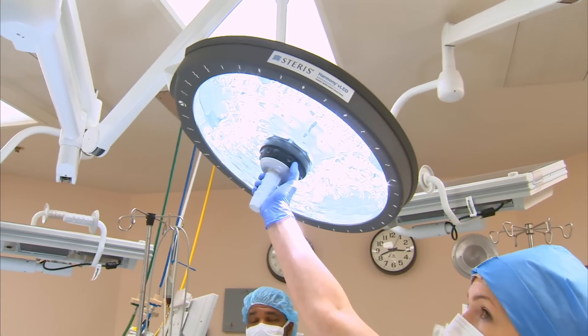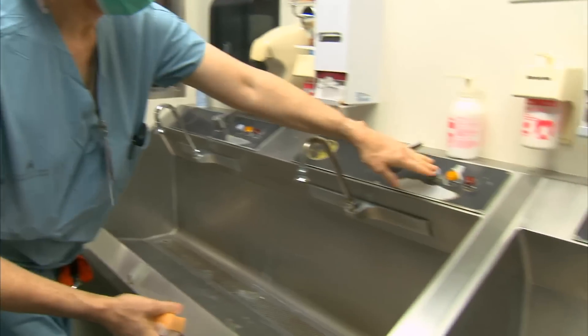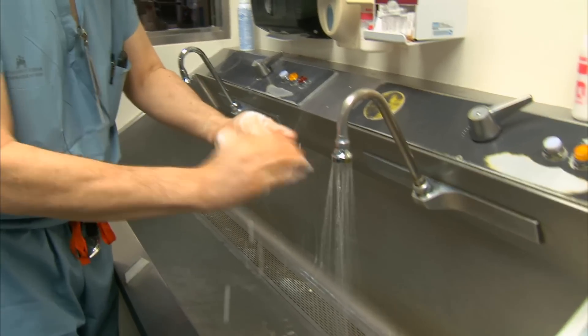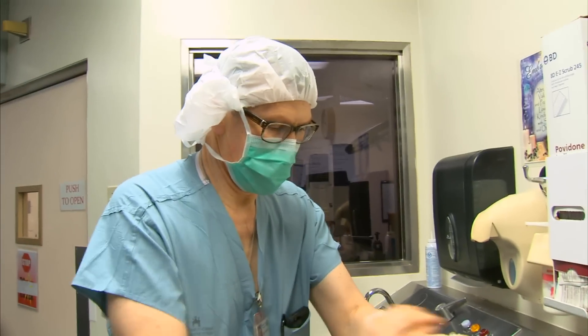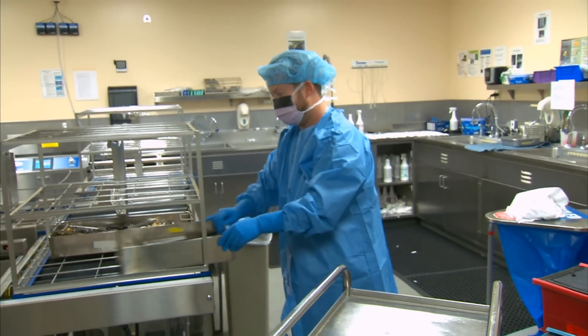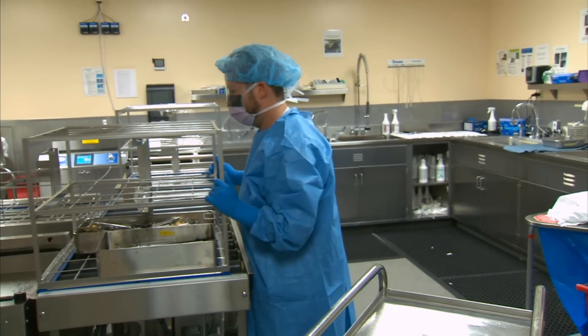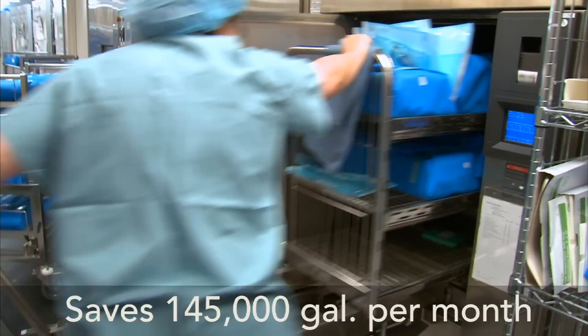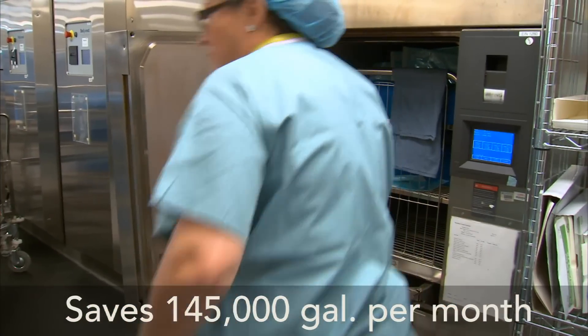Inside the operating rooms, new LED lighting is saving energy. Outside the OR, preparations are underway to save water by replacing traditional scrub sink faucets with motion-activated ones. In the sterile processing area, where operating room instruments are washed and sterilized, new washers and sterilizers are already saving 145,000 gallons of water per month.